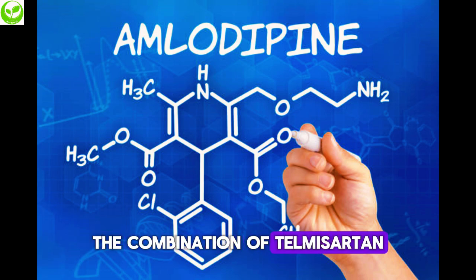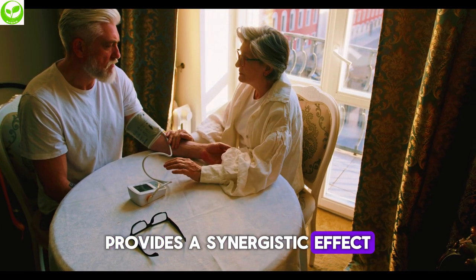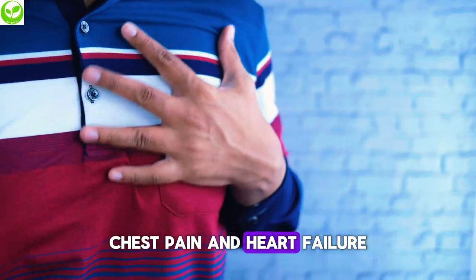The combination of Telmisartan and Amlodipine in the Misar-AM tablet provides a synergistic effect in managing high blood pressure and related issues like angina, chest pain, and heart failure.